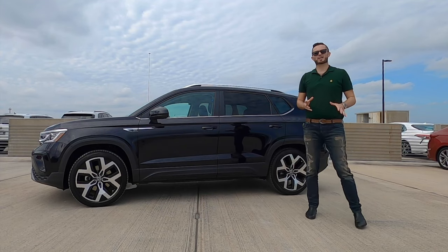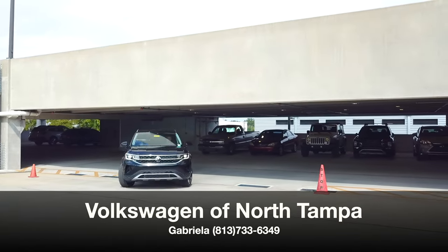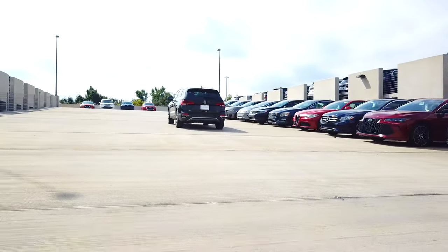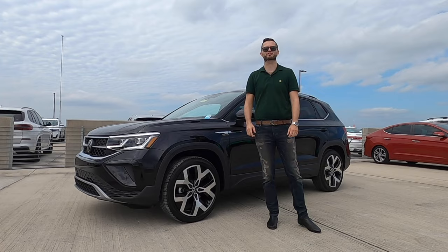The fun to drive bold styling was all new last year. Volkswagen of North Tampa has given us the 2023 Volkswagen Taos SEL 4Motion in Deep Black Pearl. I'm Anthony from Hawkeye Rides, and I'm going to go over all the specs and details starting now.